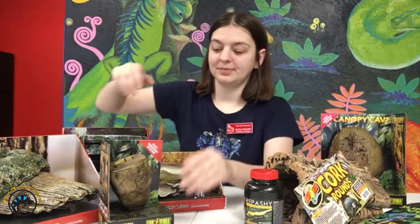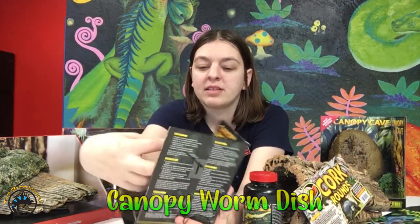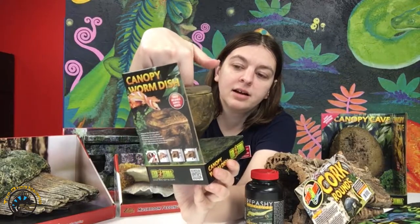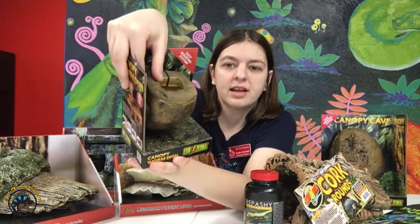The first one we'll go over is this canopy worm dish. We also have one of the same style that can stick to the wall where you can put repashy and water in it, but this one is the mealworm dish. You can see there is a hole where you can put the mealworms in it. Crested geckos will eat mealworms as a treat, and it's nice and deep so the mealworms can't climb out as easily and the crested gecko can just stick its head in there and feast. It really easily attaches to your wall.